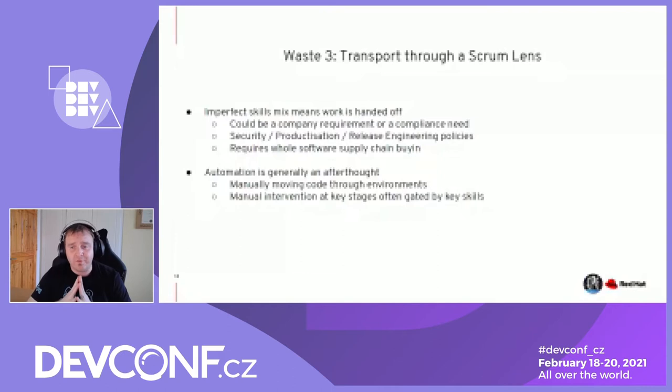Automation is generally an afterthought. Manually moving code through environments and manual intervention gated by key skills or requirements is a problem. There is a base set of technologies and safety nets that need to be in place before a team can really harness Scrum — regression test beds, proper environments, proper access to hardware, virtualization, automation, and a process that allows flow. But generally we tack that on mid-flight or after the product is launched because we need to get to market quickly. The value from having automation is huge to minimize this particular waste.